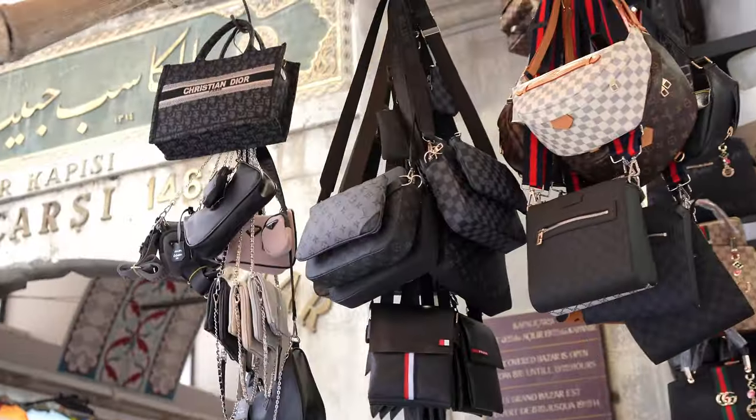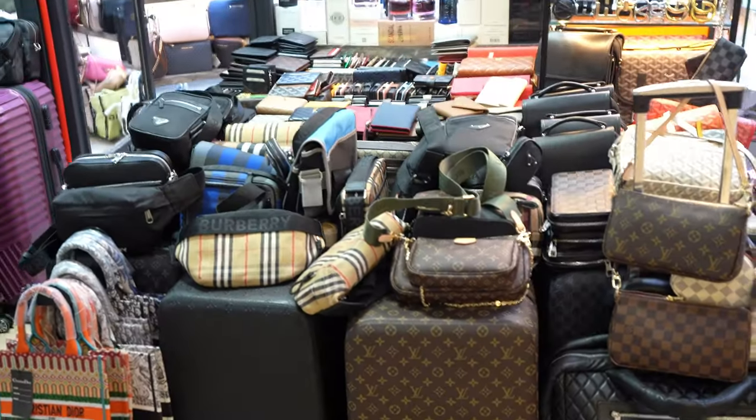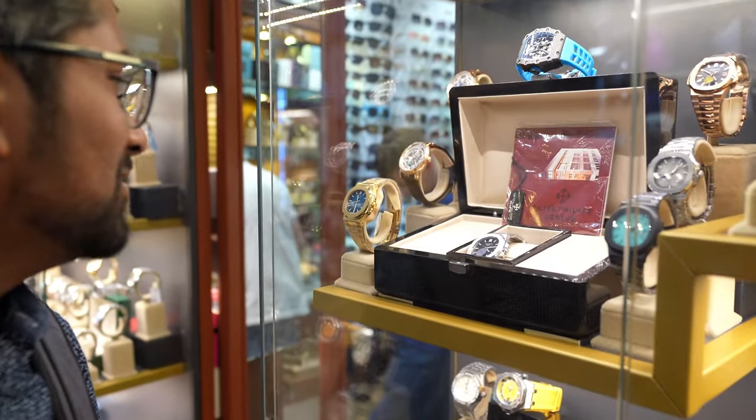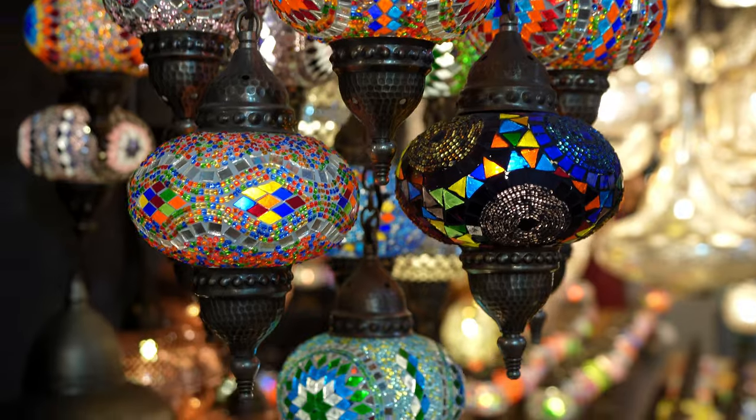We're going to be looking for soap, a scarf and a head covering, yummy food and charcuterie. They are known for their knockoff market here so we might look at some fun knockoffs — whether it's North Face or Gucci. Already I'm seeing the most beautiful lanterns and the most beautiful rugs. It's going to be a great day.